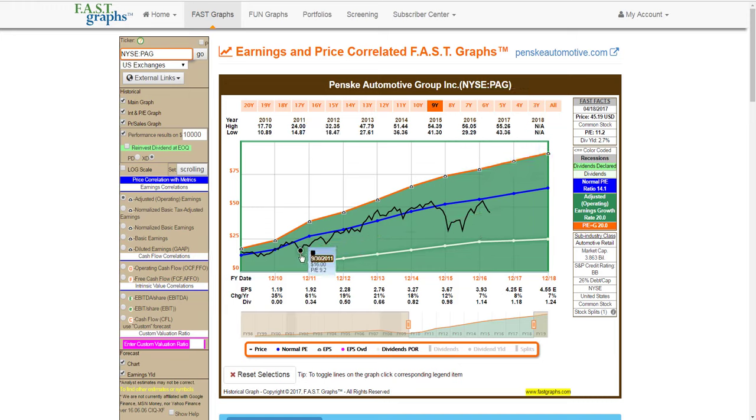Perhaps even more interesting, if you bought it when the P/E ratio was low like it is today, and then let it revert to the mean back to a normal P/E ratio, your rates of return are significantly higher. There's a very strong correlation between the company's price and its normal P/E ratio, and it's been undervalued for over a year now. Recently the stock has been on a tear — it's up over 5% today as I'm producing this video, which is very attractive.